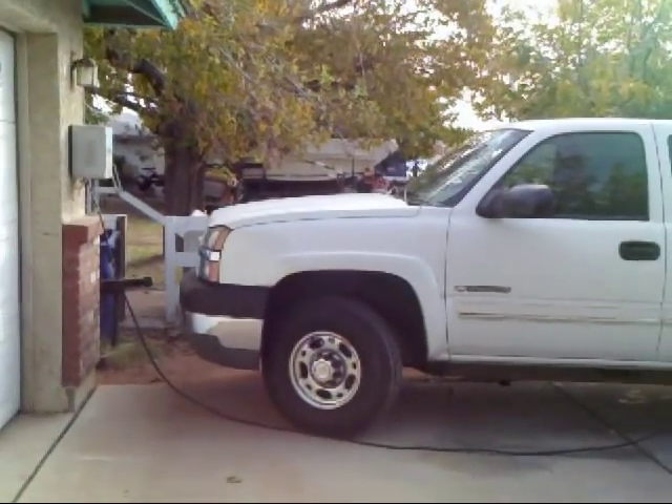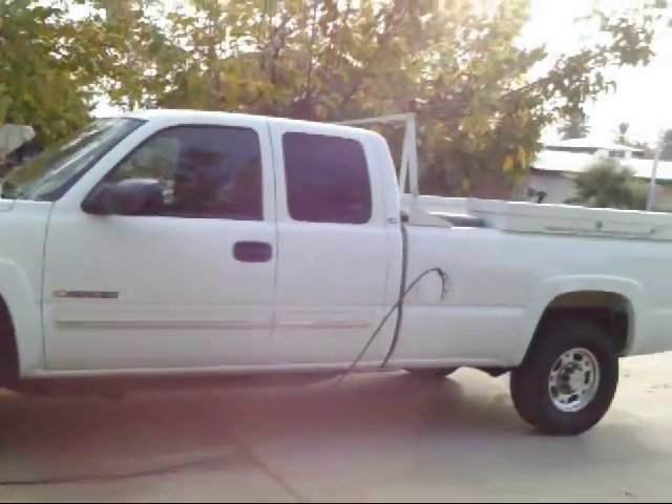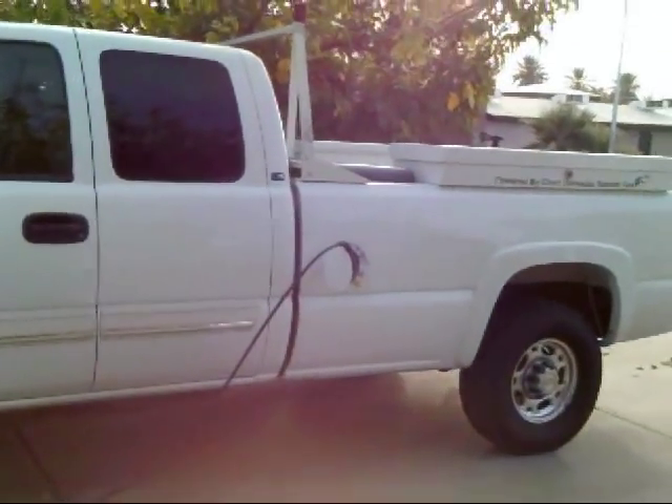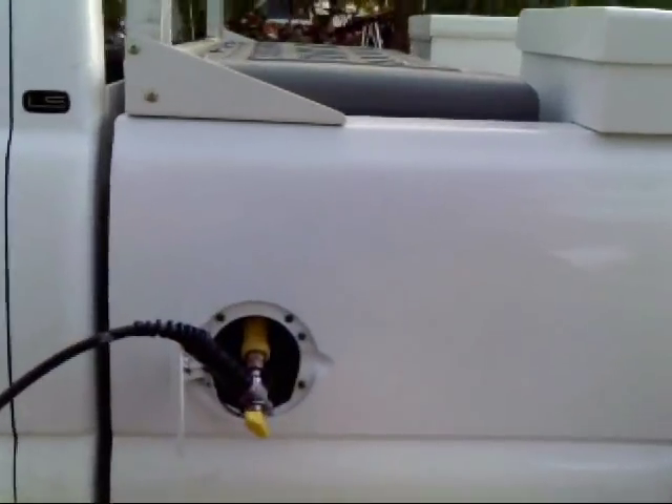This afternoon we're filling up our pickup in our driveway with clean natural gas. It feels very much like a regular gas nozzle, but it's high pressure and works off a compressor.